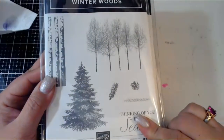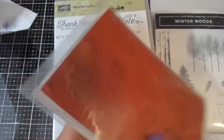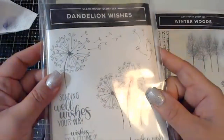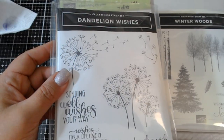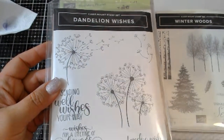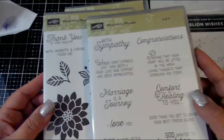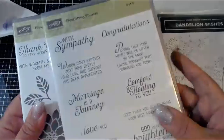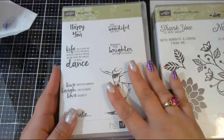So these stamps are available and then they're going to change the format. Winter Woods I didn't have on yesterday's list anyway. Dandelion Wishes is not retiring but it will change from clear mount to cling mount. Flourishing Phrases — I did find both boxes — it includes 'With Sympathy,' which I probably use the most out of that set. It's a two-part set and I do like it for backgrounds. Not retiring — yay!